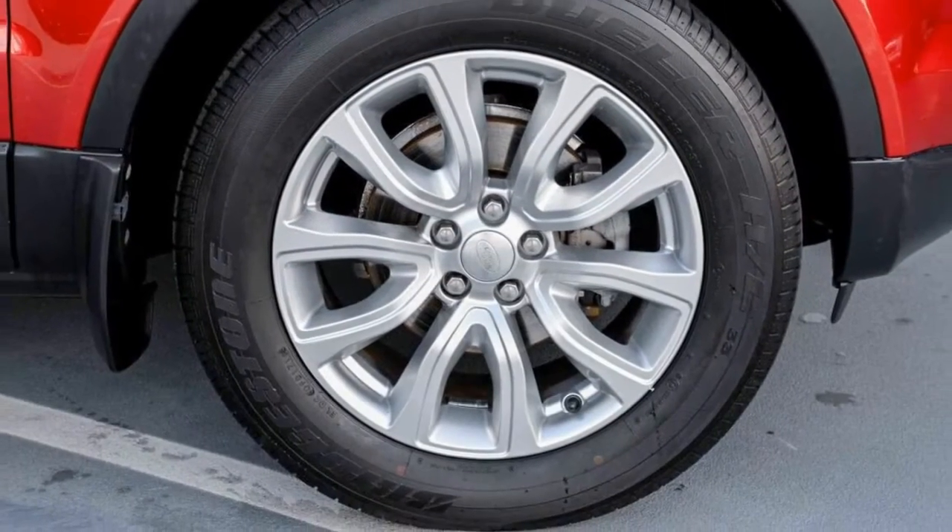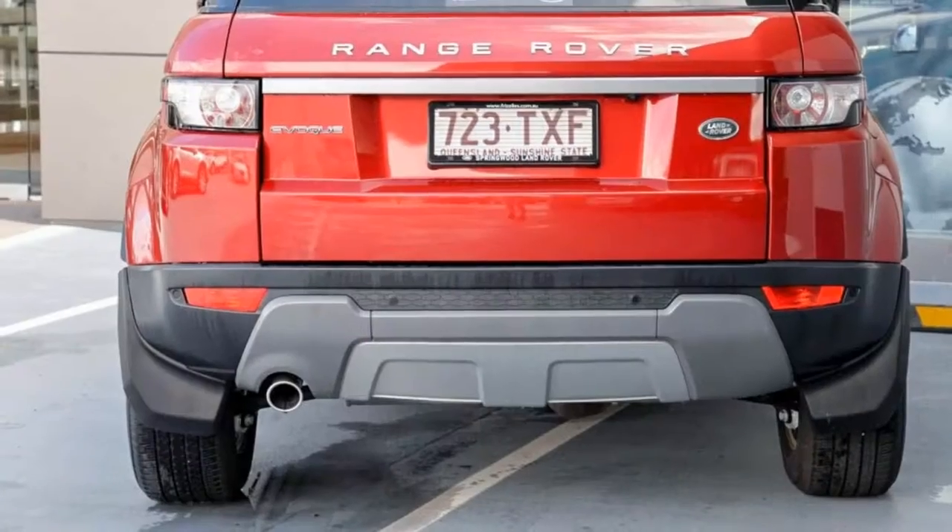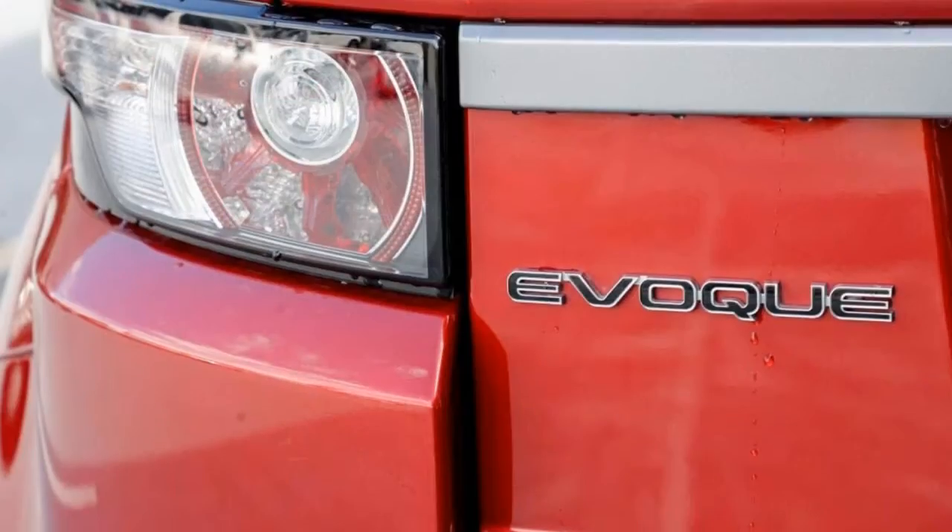The attractive red exterior is complemented by its stylish interior. This vehicle has all the features you could dream of, and more.